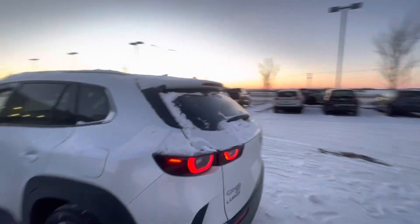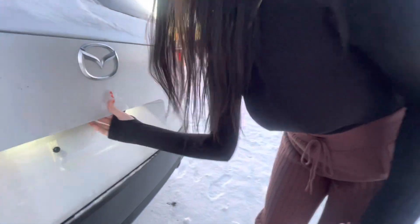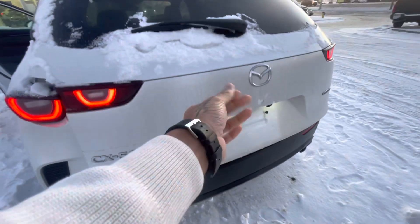Opening up the back, you get tons of space and heated seats in the back as well for all of your guests. It is all-wheel drive with a 360 back-up camera and a power liftgate — if I can do it with my nails. Power liftgate. Tons of storage in the back as well.